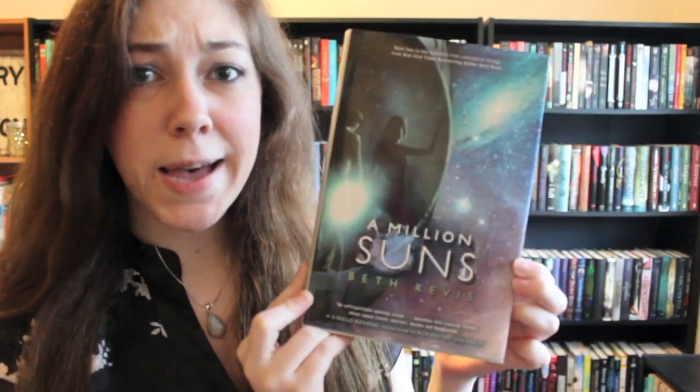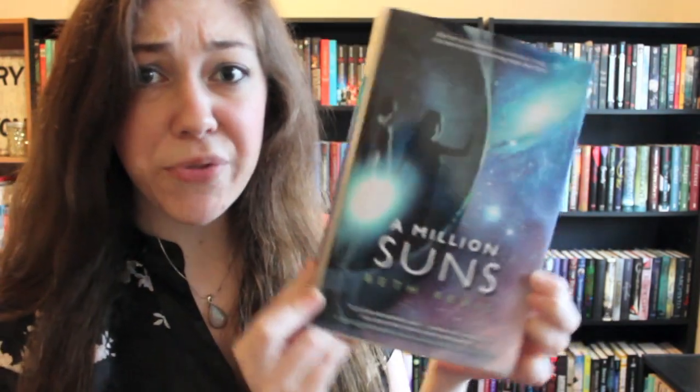Find a book with stars on it. A Million Suns by Beth Revis — this one is all about the stars.